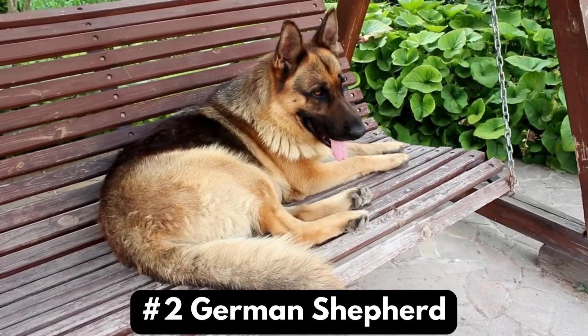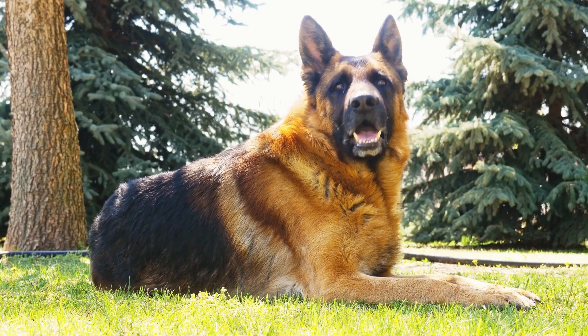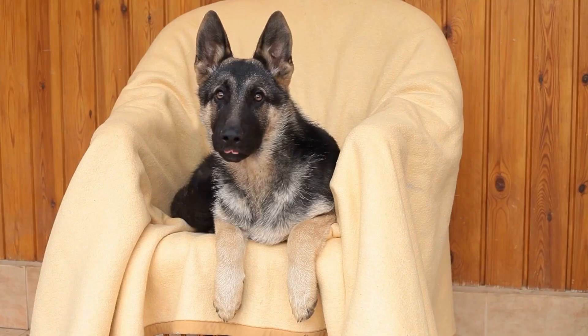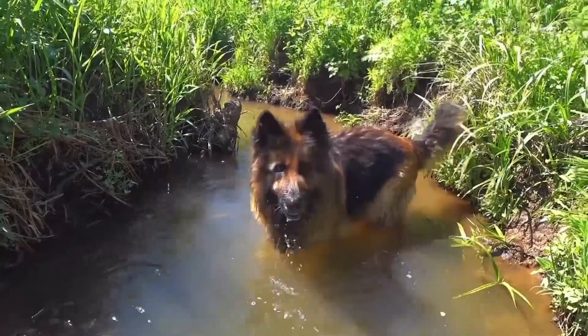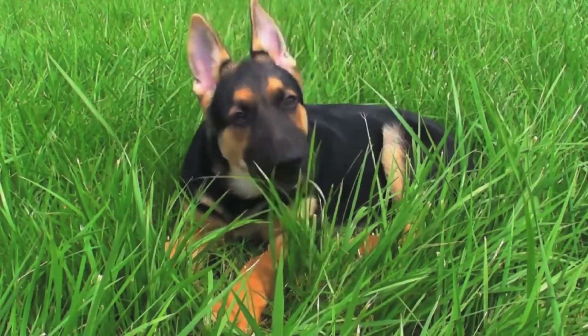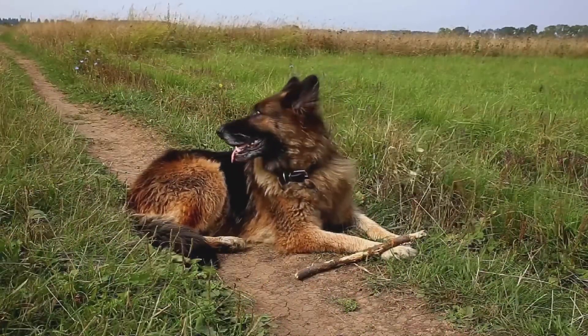Number two: German Shepherd. This dog breed is loyal to the point that they are willing to risk their own life to protect their owners. They are fast learners and are simple to train. They are not suitable for first-time owners because they need lots of training and need to be taught not to attack anyone who approaches you or your home. Keep in mind that they need daily exercise, and their coats shed a lot, which is why they are sometimes called German Shedders.